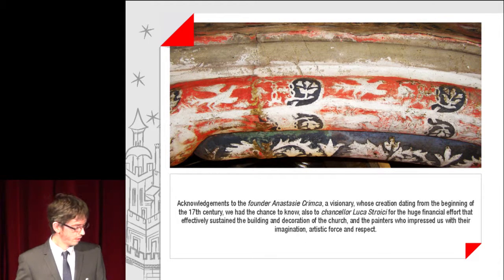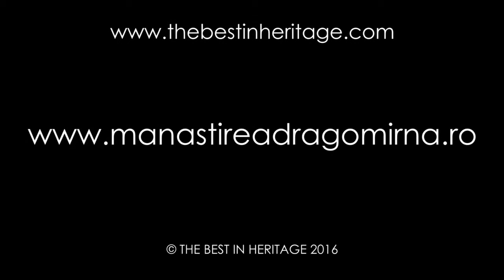Acknowledgements to the founder Anastasie Krimka, a visionary whose creation dating from the beginning of the 17th century we had the chance to know. Also to the Chancellor Lucas Troic for the huge financial effort that effectively sustained the building and decoration of the church, and to the painters who impressed us with their imagination, artistic force and respect. Thank you very much.